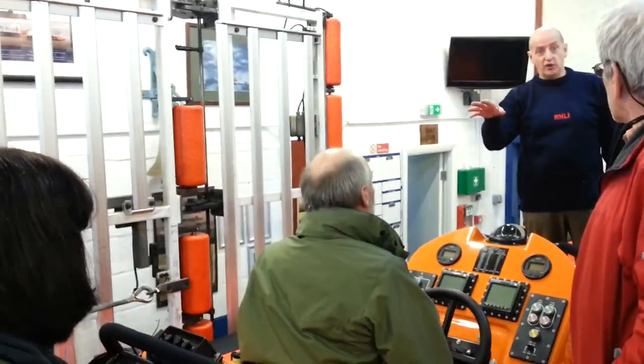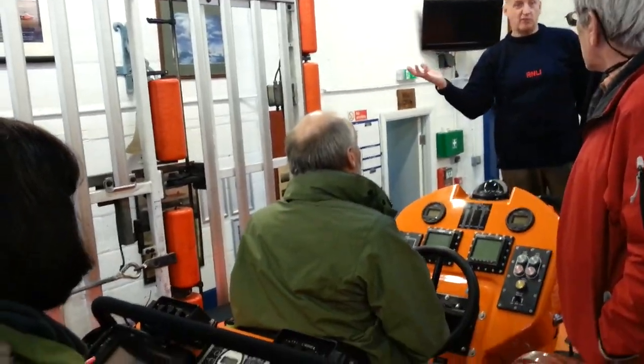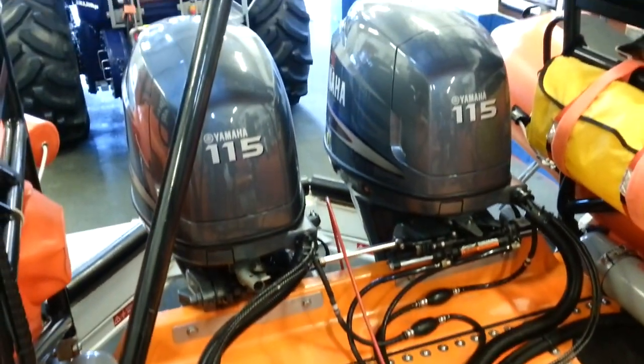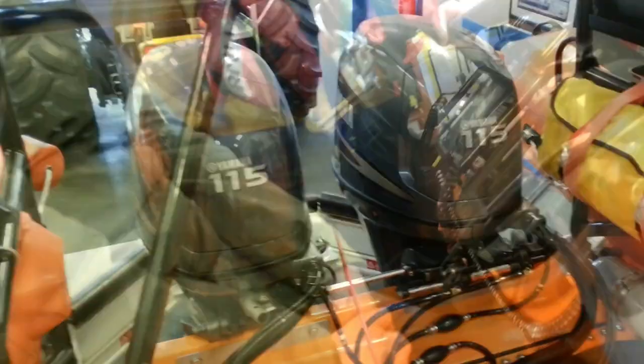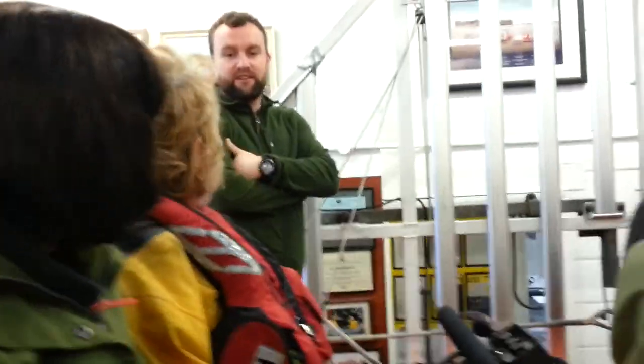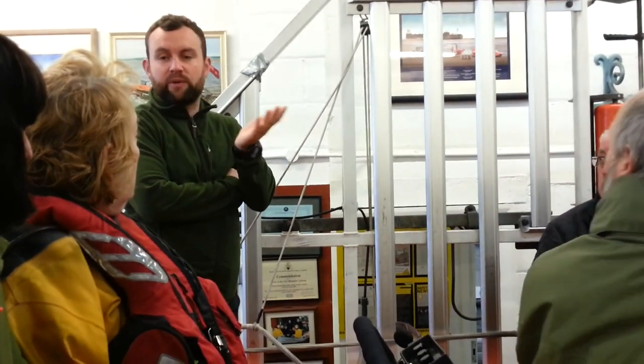We were given an in-depth tour of the RIB and how it worked, with all the safety features that were embedded in it. Being a volunteer organisation, people aren't always on hand and the crews have to turn up, often at short notice. So the crewing methods were explained to us in detail.